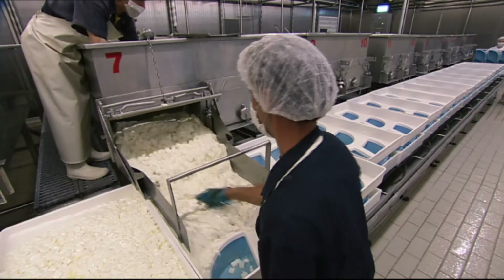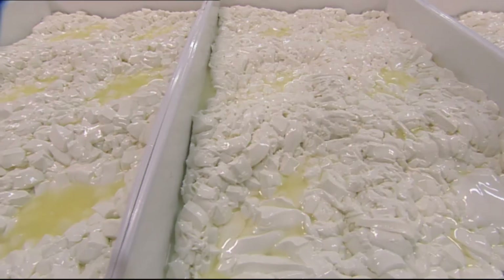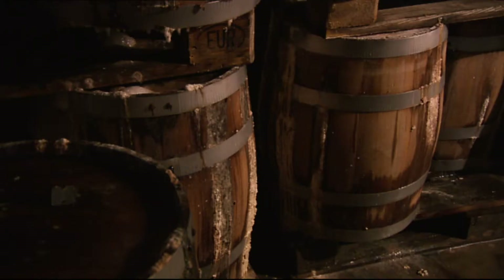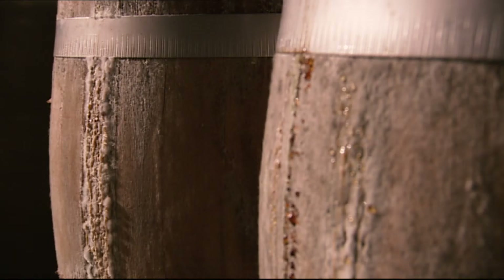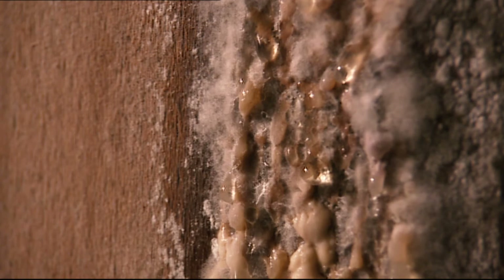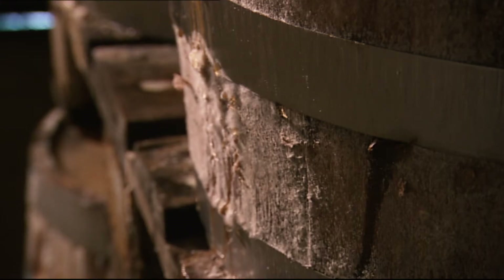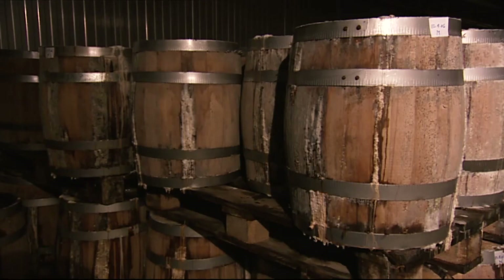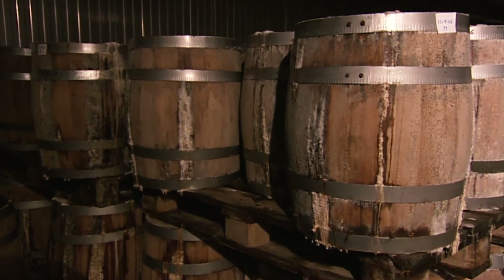After the young curds have been drained, they're packed under whey in small beechwood barrels. The wooden staves of the barrel contain natural flora and cultures and also allow small amounts of oxygen to reach the curds as they slowly ferment in cool underground cellars for at least three months.